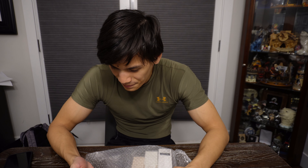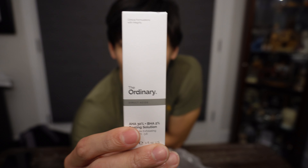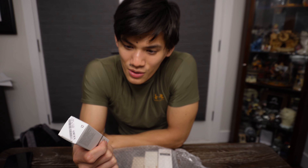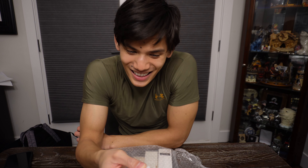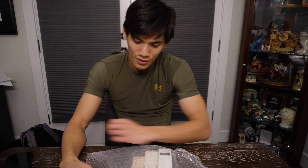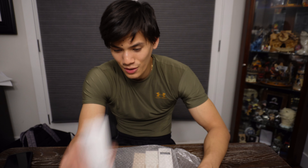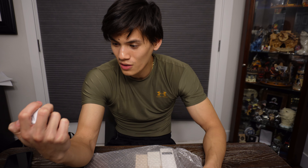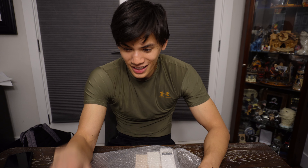This is a popular brand — The Ordinary. This one's actually not available in Canada. It's the AHA 30% and BHA 2% peeling solution. I have no idea why it's restricted in Canada, but it's really good for purifying your skin and removing dead skin cells and the first layer of your dermis. It creates a perfect canvas for all your products. I'll probably use it once a week at most because I have very sensitive skin, but I'm really excited — I feel like it's going to be a game changer.